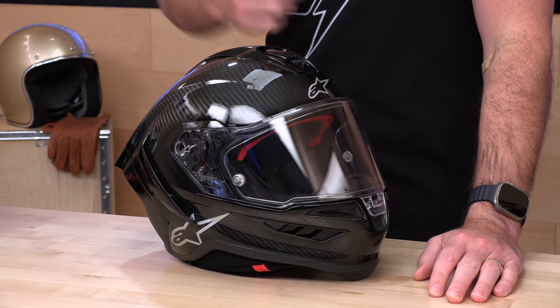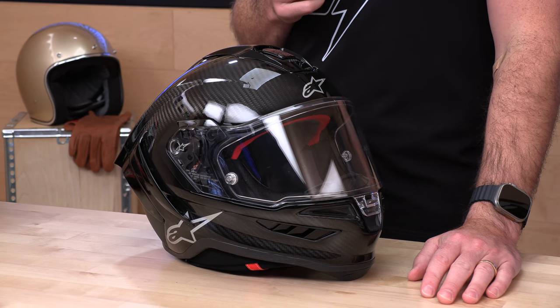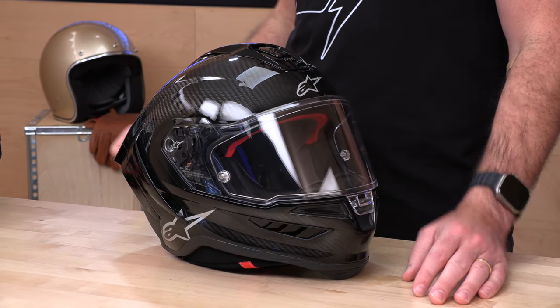You, Average Joe, can now buy an Alpinestars Super Tech R10 — their all-new flagship, really their only street helmet — now available for sale at Speed Addicts. We're going to tell you all about this helmet today, but before we do that, we've got a couple asks.